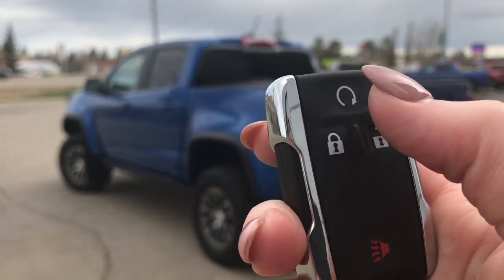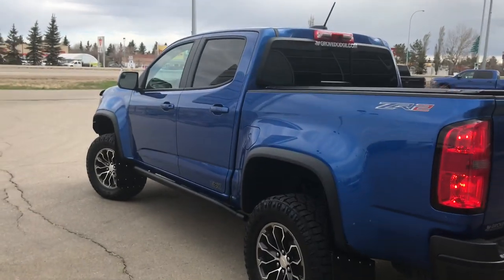In your key fob here we have your remote start, unlock, lock and panic, so I'll just go ahead and unlock her for us.